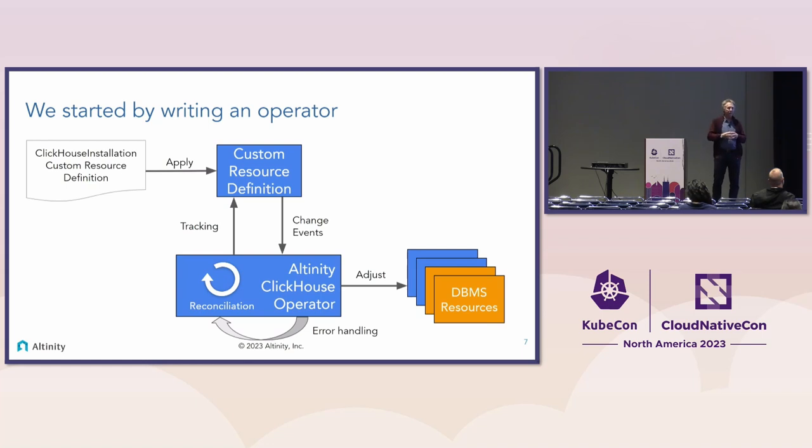What's really cool about operators is that the resource definition allows you to take a complex system like ClickHouse, Druid, or Cassandra and reduce it to maybe two feet of YAML that you can reason about and change easily. When the operator sees one of these YAML files, it looks at the corresponding resources in Kubernetes. If they're not there, it creates them. If they're there but different, it changes them. That process is called reconciliation.